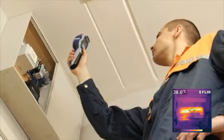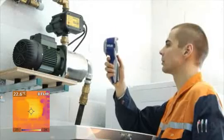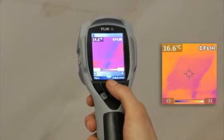FLIR infrared cameras are used, for example, to detect faults in electrical installations, to easily find mechanical failures, building defects, and so on.